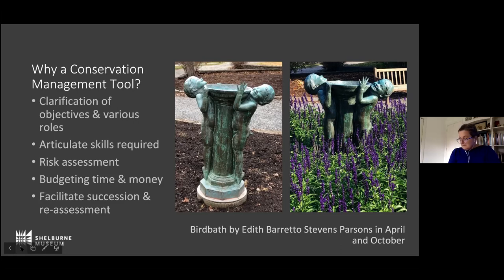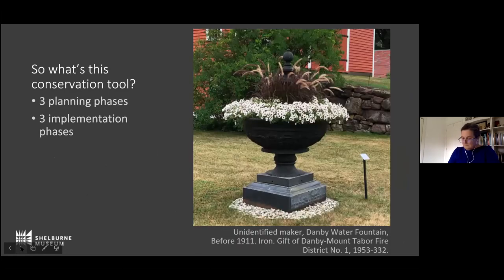To walk this through, I'd like to share two recent projects with you. While these processes could be adopted if you don't have a conservator on staff, I do recommend that a conservator is included in discussions as you develop plans to care for your outdoor collections. The first object I'm showing you here is as it looked this year. The cast iron Danby fountain came from the town of Danby, Vermont and was given to the museum in 1953. It is made of multiple pieces of cast iron and has been used for decades at the museum as a planter.